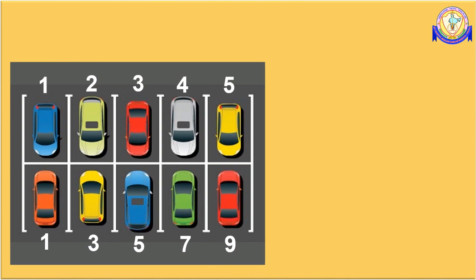In the given figure, you can notice that there are two sets of parking areas. You can also observe that numbers are written on each parking space. The numbers allotted for the first set of parking spaces are 1, 2, 3, 4 and 5. The numbers allotted for the second set of parking spaces are 1, 3, 5, 7 and 9. In the first set, the parking numbers are in serial order.